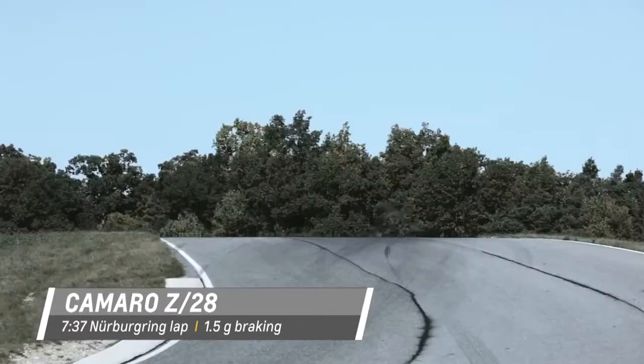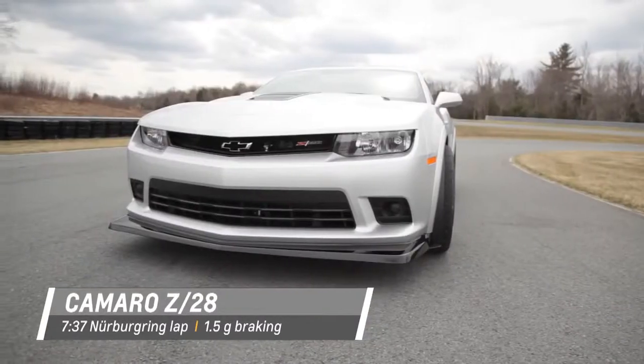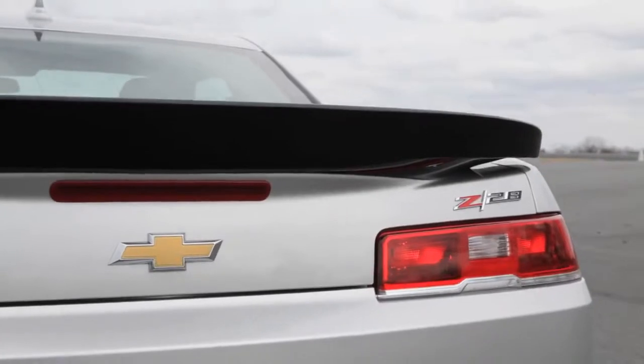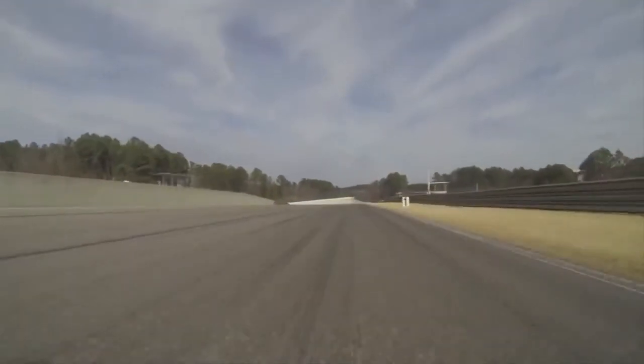The Z28 is the most track capable Camaro ever produced. In a Motor Trend test, the Z28 was faster around a track than the Porsche 911 Turbo S and the Nissan GTR track edition.